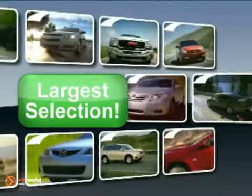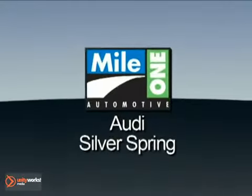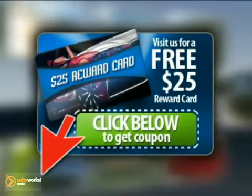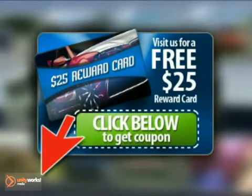Shop the largest selection and lowest price at Mile 1 Audi Silver Spring, 3151 Automobile Boulevard in Silver Spring. Remember to click the link below for a $25 rewards card.